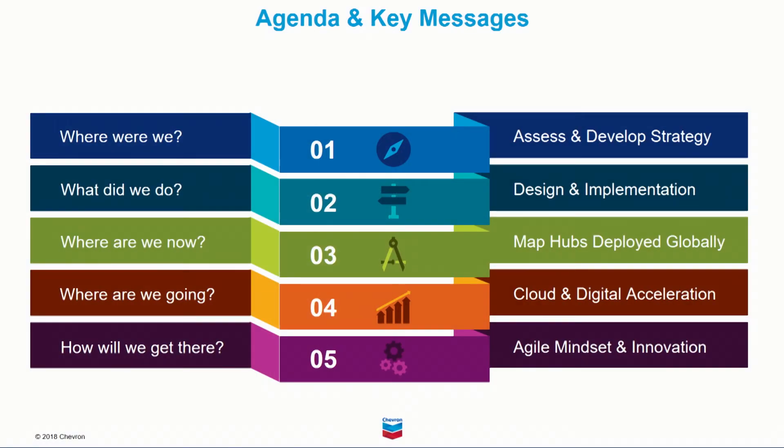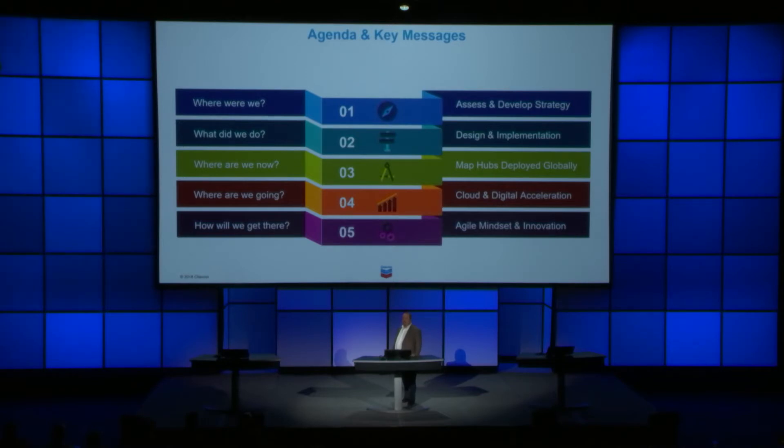Today I'm going to be talking about each phase of our journey so that you can understand where we were with WebGIS several years ago and what we decided to do, what we did in terms of designing and implementing Chevron MapHub, where we are now with MapHubs deployed globally, how they are being used, where we are going with our plan to transition to the cloud and enable digital acceleration in our business, and finally, how we will get there in terms of being more agile and innovative with GIS technology.